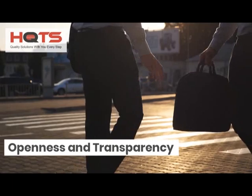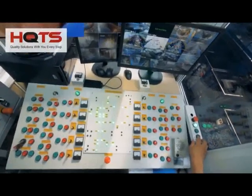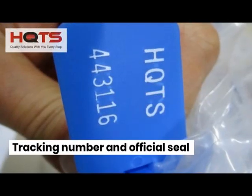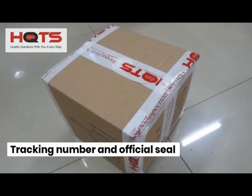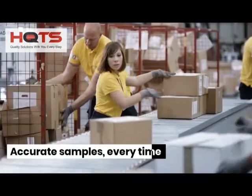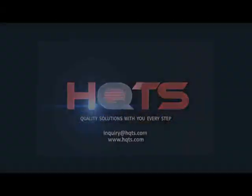We provide on-site supervision and real-time video for peace of mind during the inspection process. Each sample is given its own unique HQTS tracking ID and official seal before being shipped to our lab. In this way, HQTS ensures that your test samples accurately reflect the quality of your suppliers.